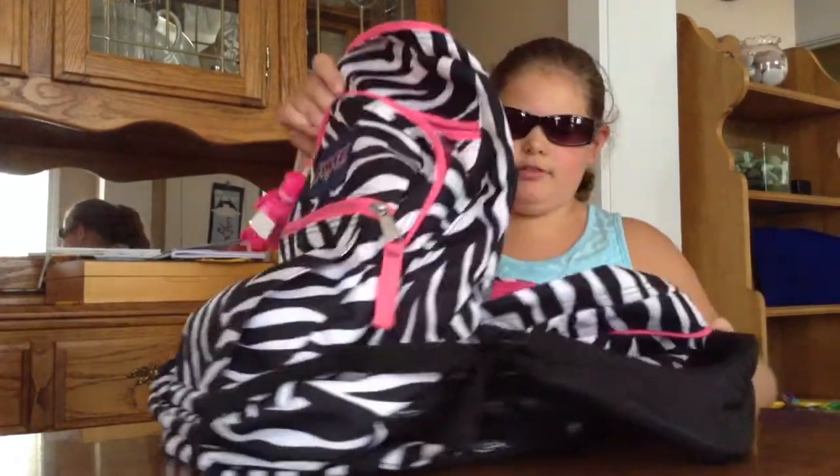First, I have my Jansport backpack that I've only had for a year. It just has a couple pockets. I put my glasses case in this pocket, and my pencil case in this pocket, and then I have a medium pocket and a large pocket, and then I have my hand sanitizer.